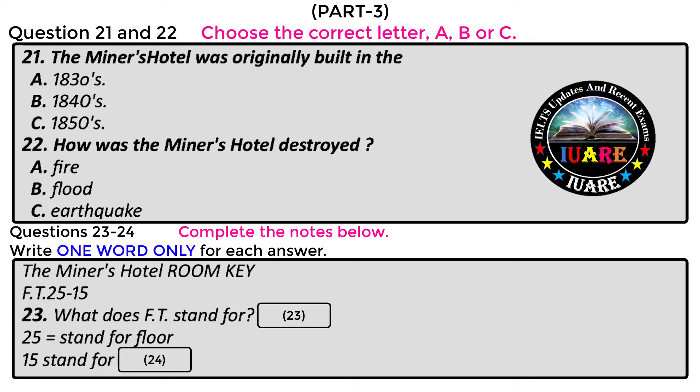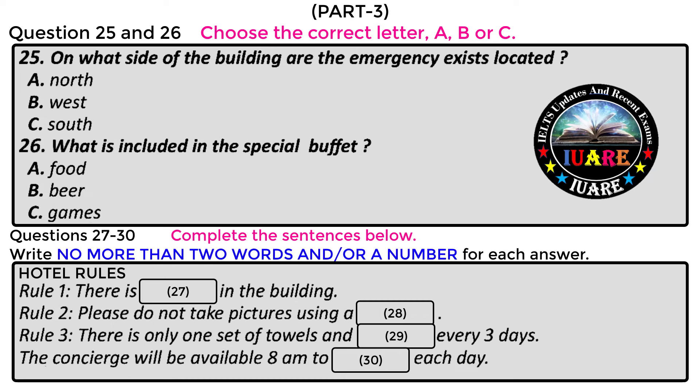Here is your room card. On the card it will say FT, meaning Fortune Tower. On the bottom of the card it will say 2515 — the 25 stands for the 25th floor, and the 15 stands for the 15th room on that floor. There are emergency exits in both towers of the hotel, located on the south side, opposite the elevators. Please use these in case of a fire or other emergency.